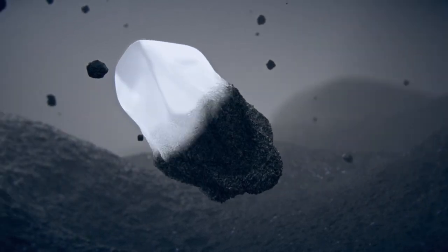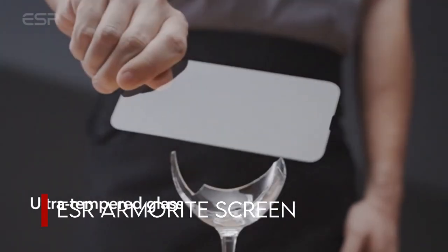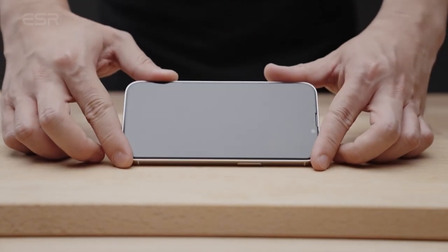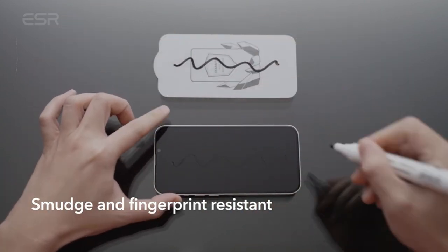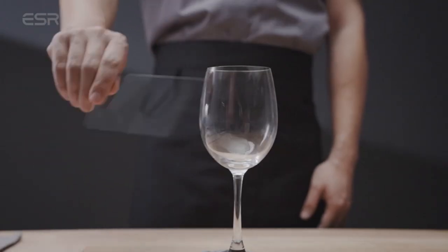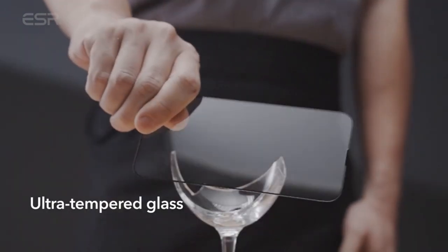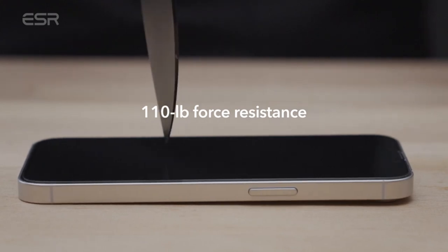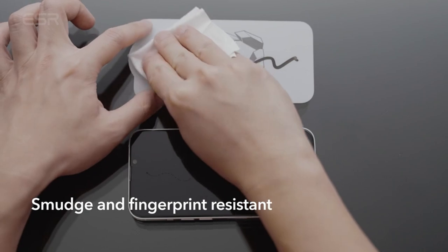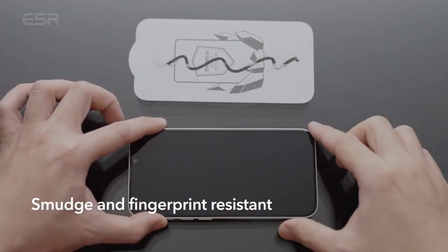On number 6, the ESR Armorite Screen Protector, compatible only with the iPhone 13 Pro Max. It protects your screen from scratches and damage by withstanding up to 110 pounds of force. A unique coating prevents smudges and fingerprints, while ultra-clear glass delivers a perfect viewing experience with Face ID compatibility. Installation is easy thanks to the Easy Installation Frame and Cleaning Kit for bubble-free application. The bundle includes two screen protectors, two wet wipes, two dry wipes, two dust stickers, and easy-to-follow instructions.